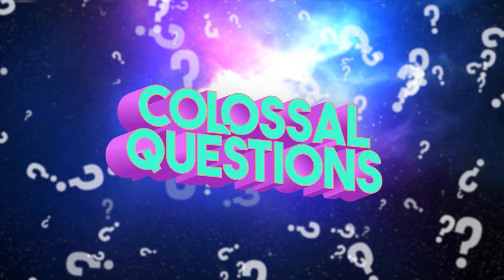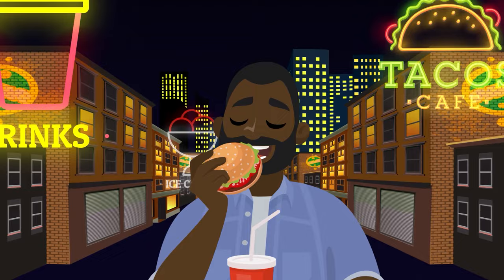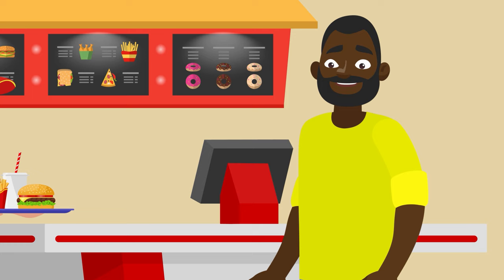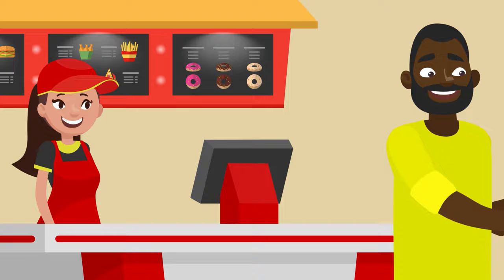Nowadays, cities and towns all across the globe seem to have fast food restaurants on every corner. But why? Who actually invented fast food in the first place? Let's find out on today's episode of Colossal Questions. Like many of the greatest inventions, no one person invented fast food by themselves. The very earliest versions of fast food could be found all around the ancient world.